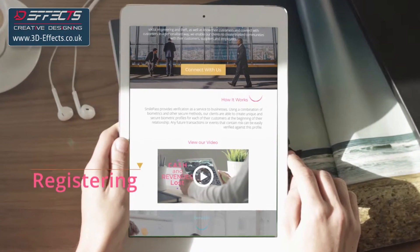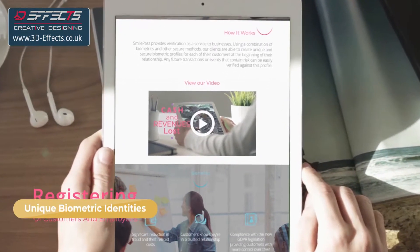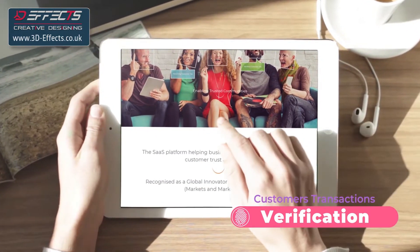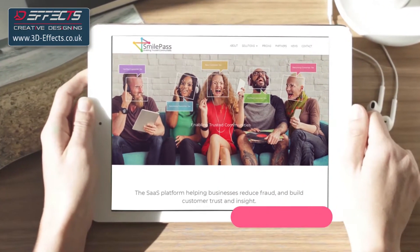SmilePass is a mobile app enabling you to register the unique biometric identities of your customers as well as employees and/or suppliers in your back end. Any transactions in the customer journey can then be verified against the registered identities.